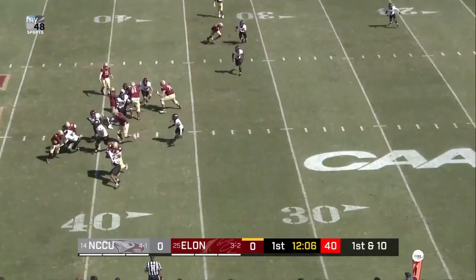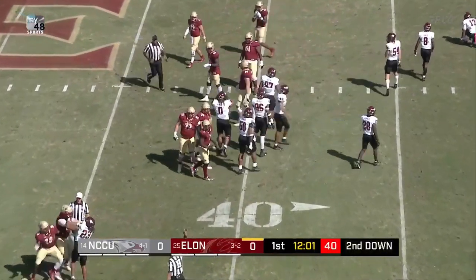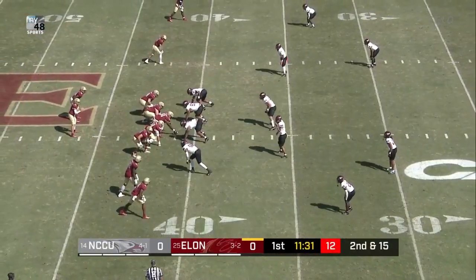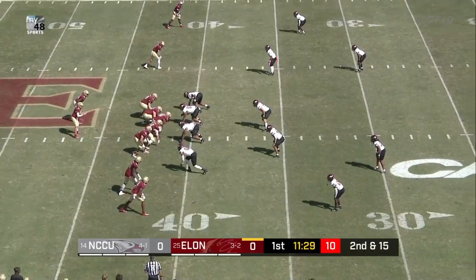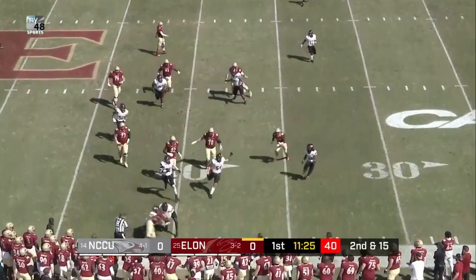Downing. Handoff once again given to Hampton. Jalen's got to try to make some room and cannot. Coward, the defensive coordinator in his second season for the Eagles.